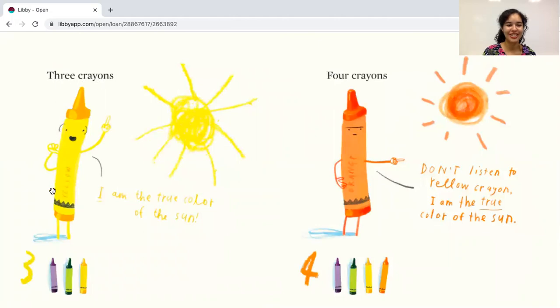Three crayons. Here's the number three. Let's count the crayons: one, two, three. Yellow crayon says — I am the true color of the Sun.